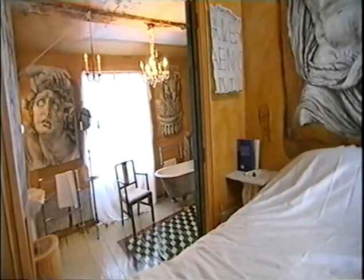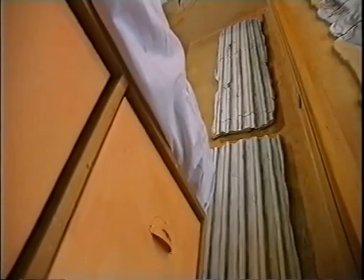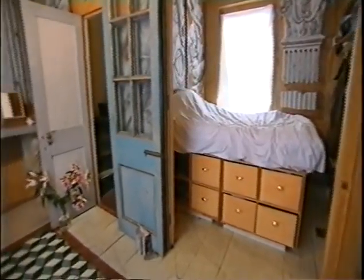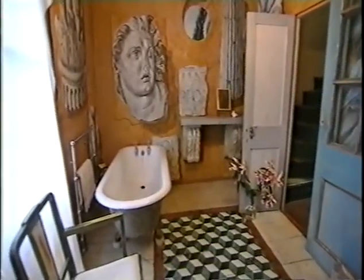This is a bathroom and a bedroom — the very intimate part of the house. I tried to create an installation: there are chunks of frescoes attached to the walls. I just put them all around the room to create like a collection of stones and marbles.